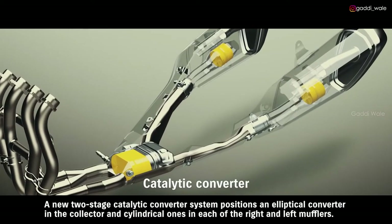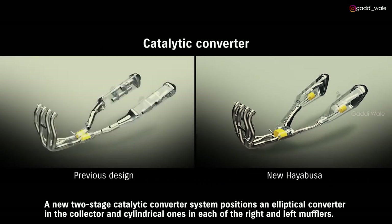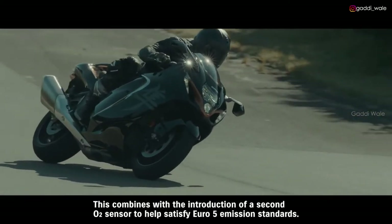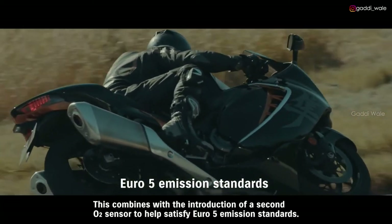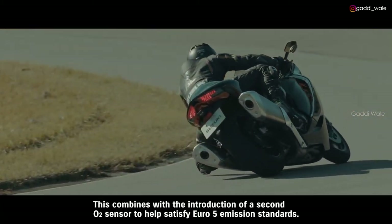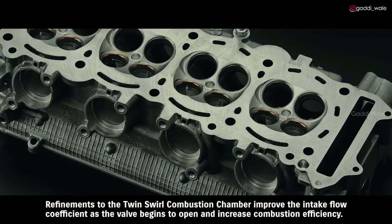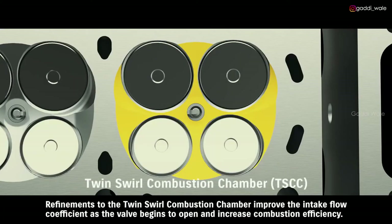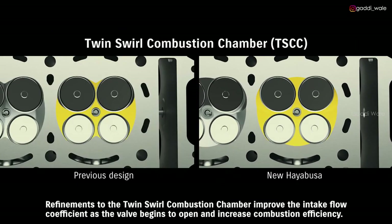A new two-stage catalytic converter system positions an elliptical converter in the collector, and cylindrical ones in each of the right and left mufflers. This combines with the introduction of a second O2 sensor to help satisfy Euro 5 emission standards. Refinements to the twin swirl combustion chamber improve the intake flow coefficient as the valve begins to open and increase combustion efficiency.